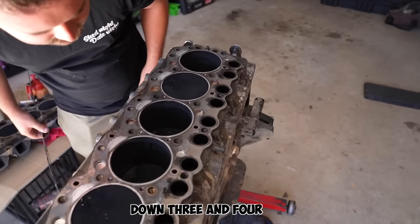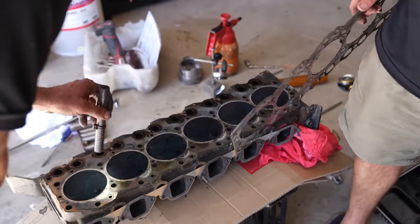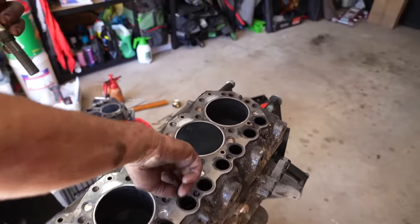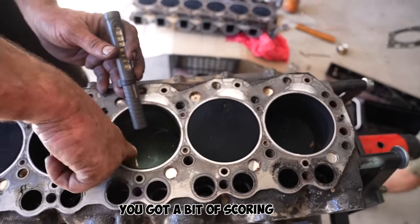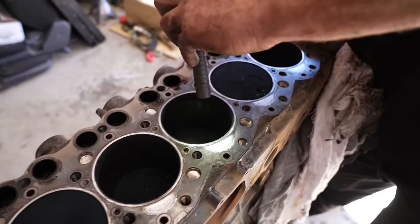On cylinders three and four you've got a lot of carbon buildup on them. Cylinders one, two, five, six are a little bit cleaner - but three and four are dirty, oily. Looking down the bore on the thrust side, you can see some scoring - that's not catastrophically bad but it's bad enough.